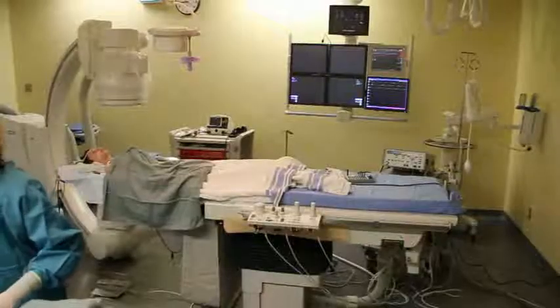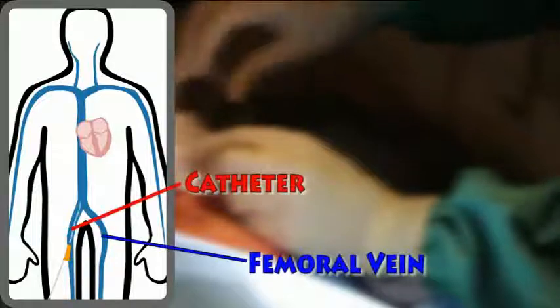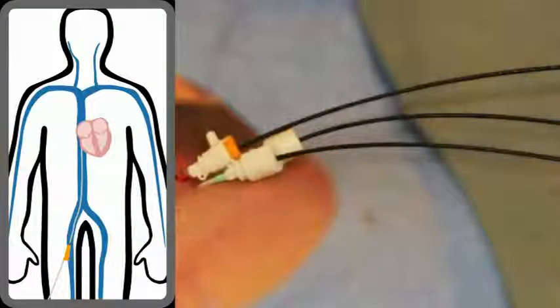First, an IV tube will be inserted into your hand. Then, you will be given anesthesia before the catheters are inserted. Typically, catheters are inserted through the femoral vein, but other sites of entry are also possible. Often, multiple catheters are inserted into each vein.